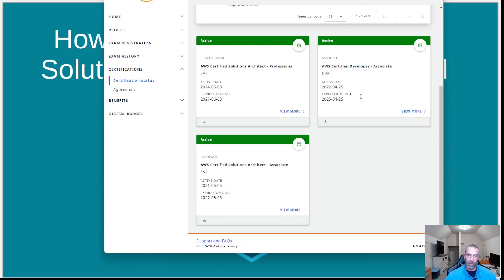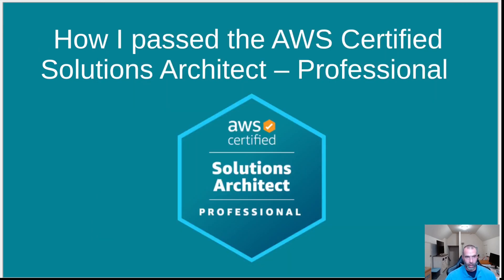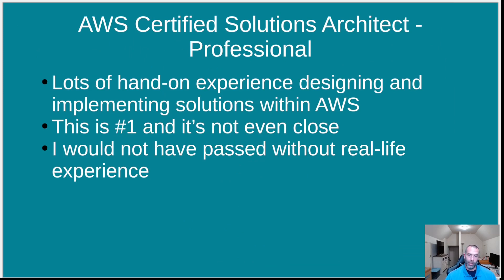The Solutions Architect Professional is about three or four times harder than the associate level — I'll talk more about that in a few minutes. Now that I've passed the professional, maybe I'll work on the DevOps Professional or SysOps Associate, or just take a break. But this video is specifically about the Solutions Architect Professional exam.